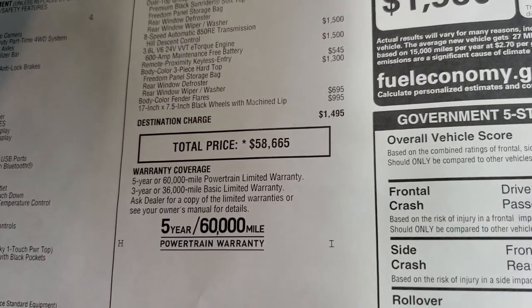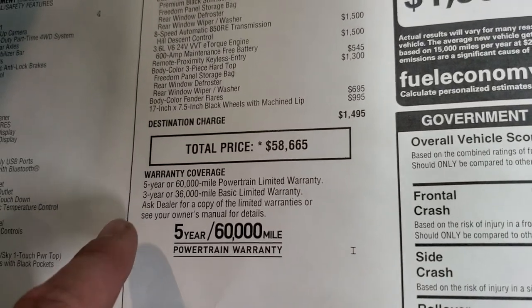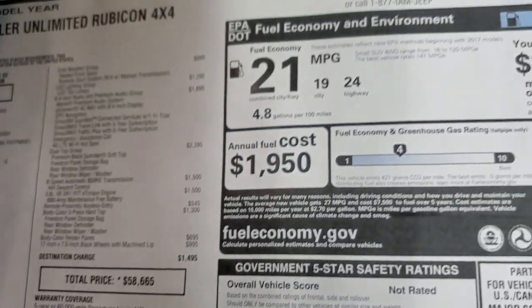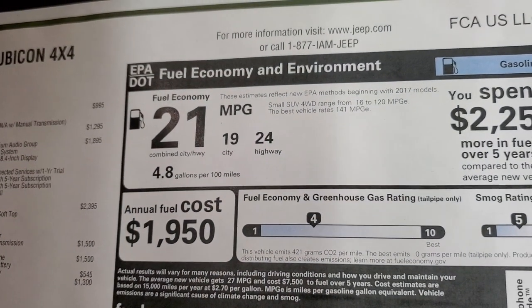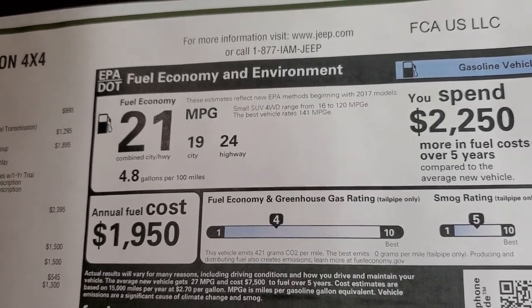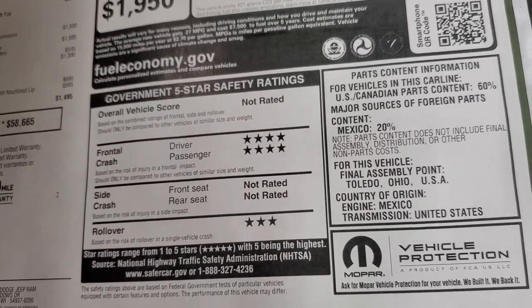Total MSRP is $58,665. If you want to get your Summit price, there's a link to our website in the upper right-hand part of the screen — you can click that and check out all the incentives on this particular vehicle. Three-year/36,000 bumper-to-bumper, five-year/60,000 powertrain. Miles per gallon: 21 combined, 24 highway, 19 city. Your front crash test rating is four stars and rollover is three.